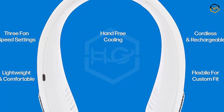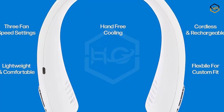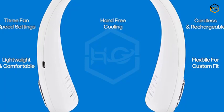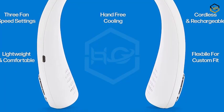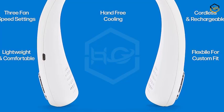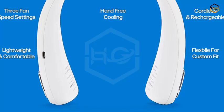Whether you're a trendsetter on the go, an active individual seeking relief, or someone who simply values comfort in every situation, the Arctic Air Freedom Personal Air Cooler is the ideal solution. Its modern and versatile design complements your lifestyle seamlessly, and its quiet operation ensures you can enjoy a peaceful environment while staying comfortably cool.